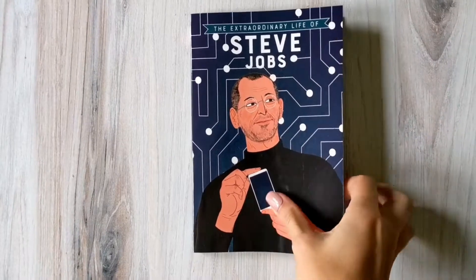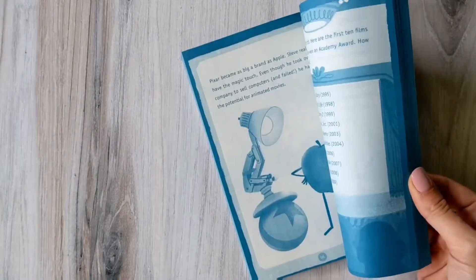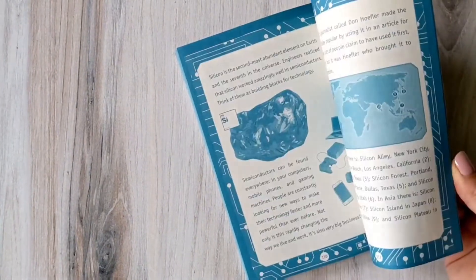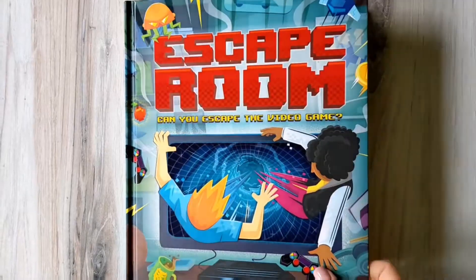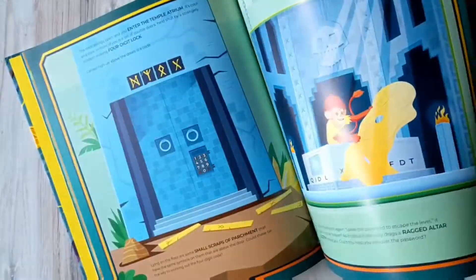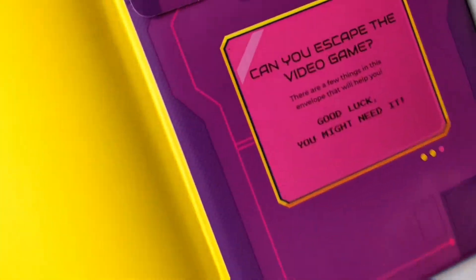Of course, we can't talk about technology without mentioning Steve Jobs. This fully illustrated biography explores Steve's childhood, his achievements and vision — the very things that helped him have an incredible impact on the world. Get ready for a fun family game night with our new escape room style book. Can your family work together to solve the puzzles and crack secret codes to make your way through six progressively harder levels in Can You Escape the Video Game?